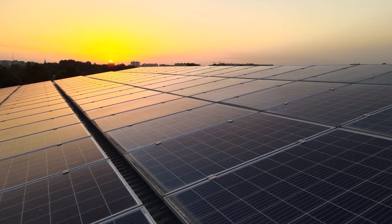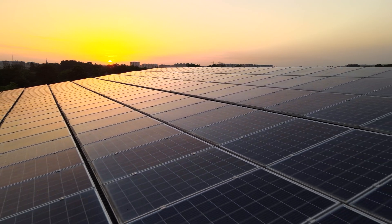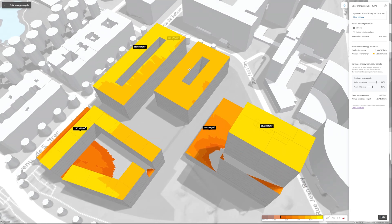I think I can safely say that we've all had thoughts and conversations about how to introduce technical installations such as solar panels in our projects the last few years. Hi, I'm Jesper, I'm an architect at Autodesk, and today I'm going to show you the solar energy analysis in Autodesk Forma. The solar energy analysis in Forma helps you analyze how to best harness the sun in your project from day one.